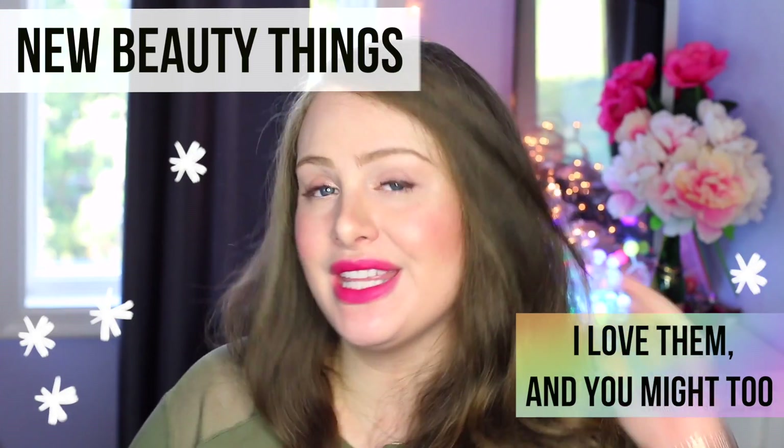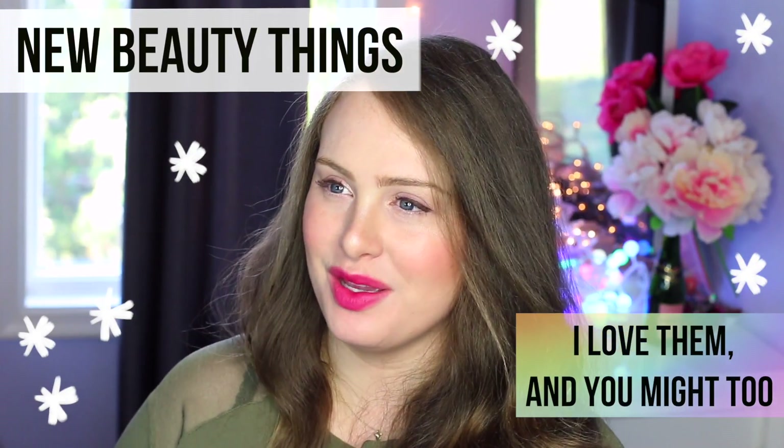Hi, everybody. I just wanted to tell you guys about a few products I've been loving lately, especially since I feel like I haven't made a non-DIY video in so long, and I'm really just loving a few things right now. So yeah, let me tell you about them.